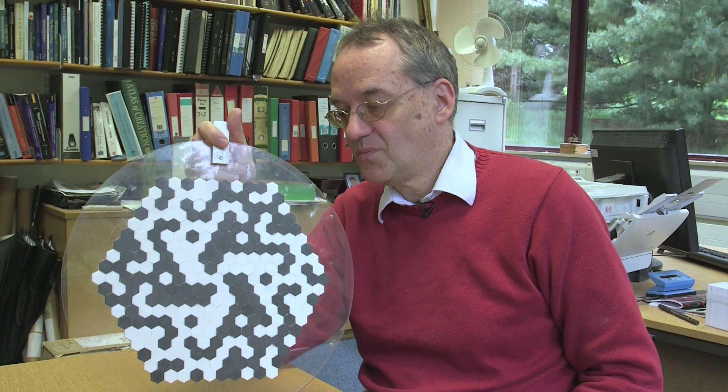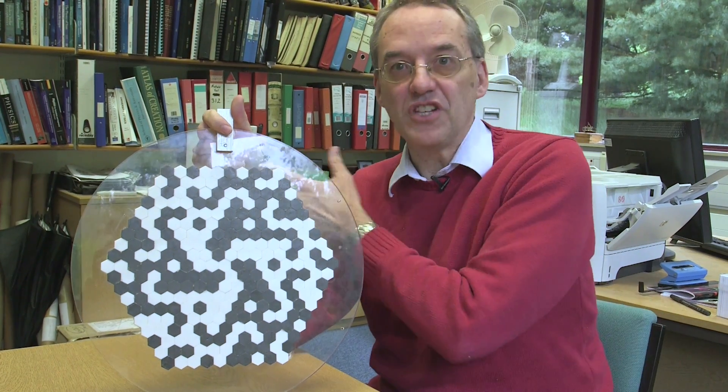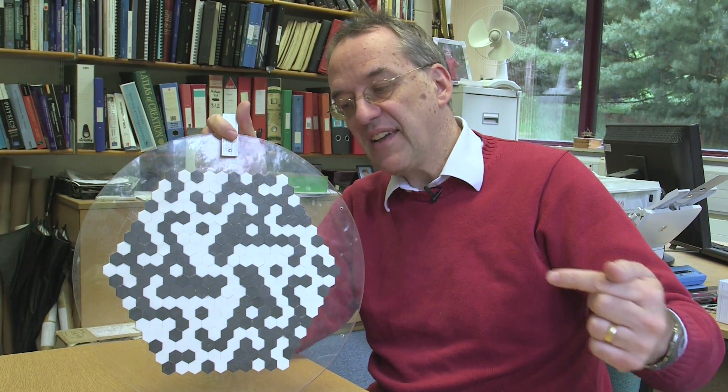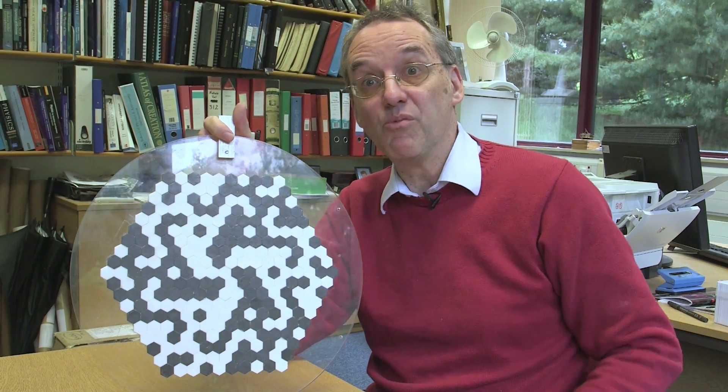So couldn't you just make that a big X or a straight line? Why is it this funky groovy pattern? That's because there is more than one source out there. If there were only one source, it would be very simple and almost any pattern would work. What's clever about this is that even if you have multiple sources, it can still tell you where they all are and how bright they all are.